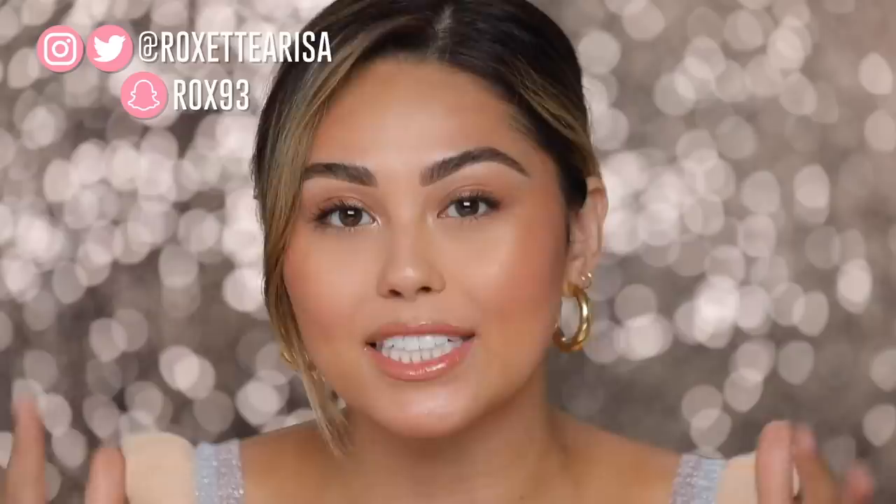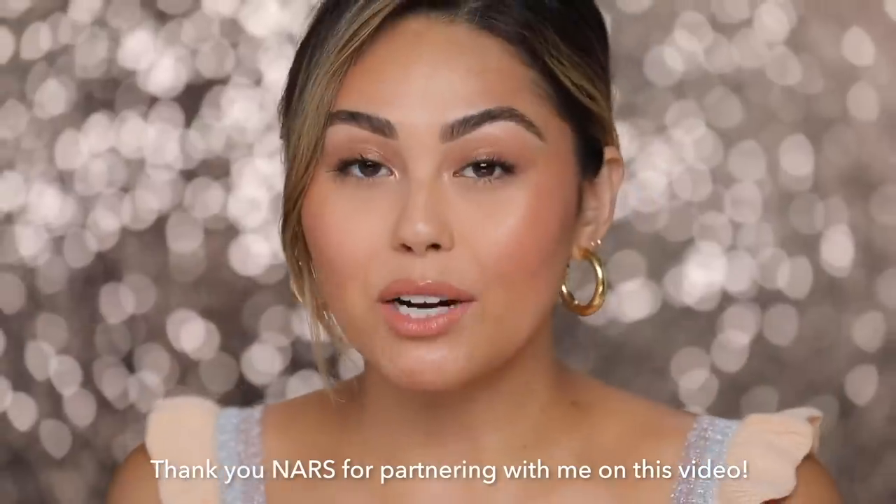Hey guys, welcome back to my channel. So today's video is all about this glowy, natural, radiant look right here. This is pretty much all I was wearing during my trip to St. Bart's. If you don't follow me on Instagram, I recently went to St. Bart's with NARS, which was just such an amazing trip. During the trip they launched a full new orgasm collection, so I thought I would recreate the look that I was wearing on the island the entire time, and also incorporate the new products so you can see all the new new. So get ready to see how I got this look.